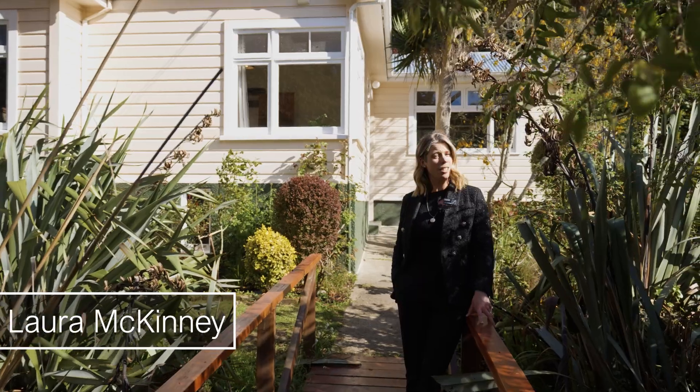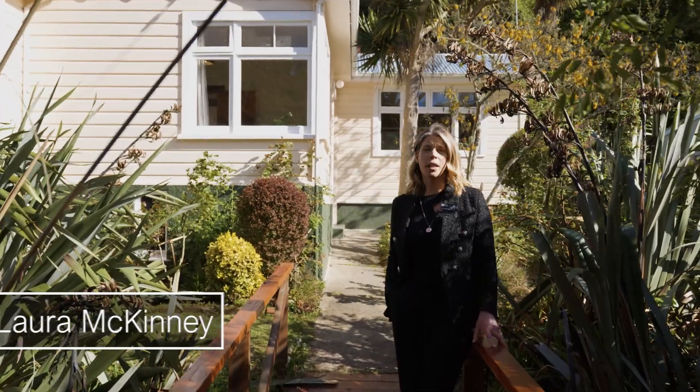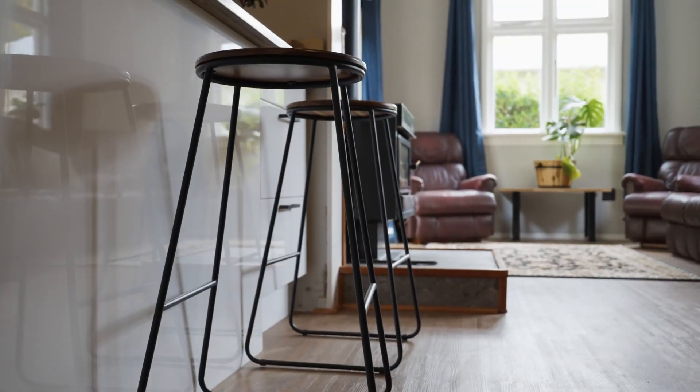First-time buyers and families, this one's for you. Here we've got a character-filled yet freshly renovated home ready for you to just move in. This is 59 Somerville Street in Andersons Bay.